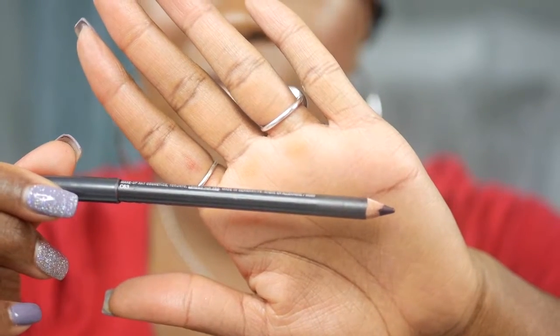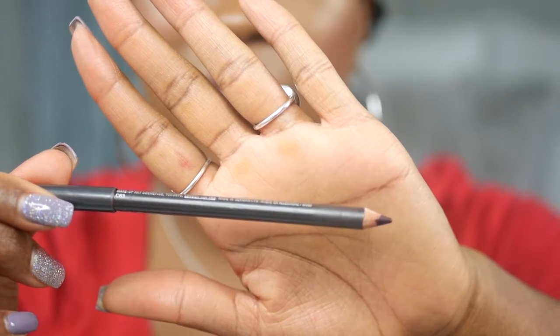The key to wearing a red lip is pairing it with a great liner. Liners are so important when you wear a red lipstick because you want that red lipstick to be nice and crisp. I'm going to show you how to do that in this video. I'm going to use Vino by MAC Cosmetics lip liner to line my lips.